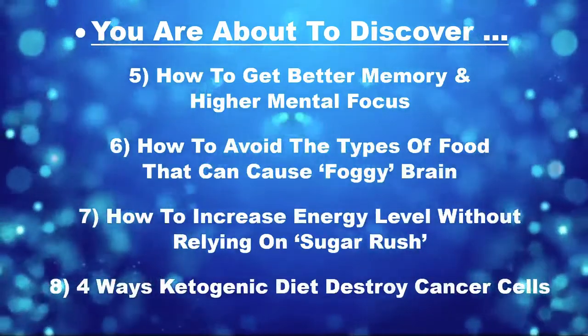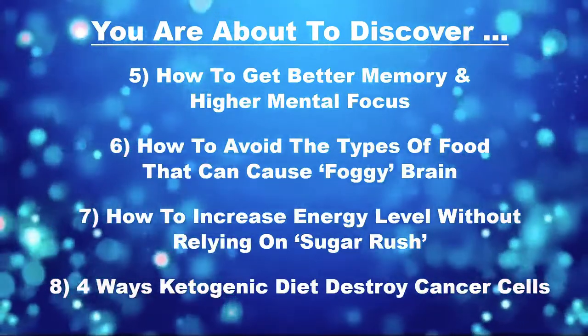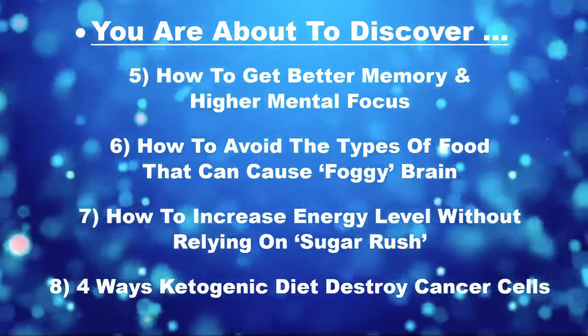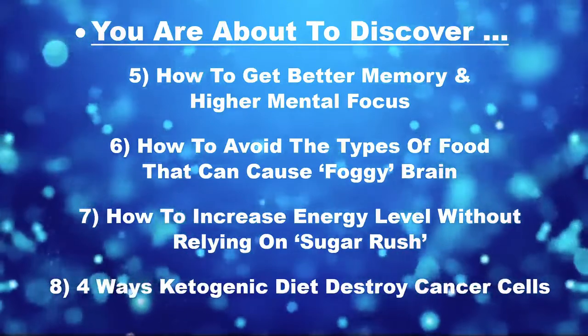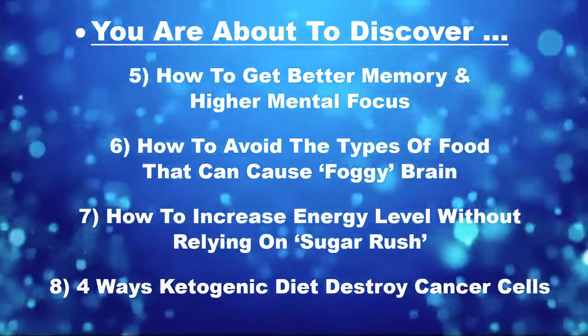5. How to get better memory and higher mental focus. 6. We're also going to teach you how to avoid the types of foods that can cause a foggy brain. 7. How to increase your energy levels without relying on a sugar rush.